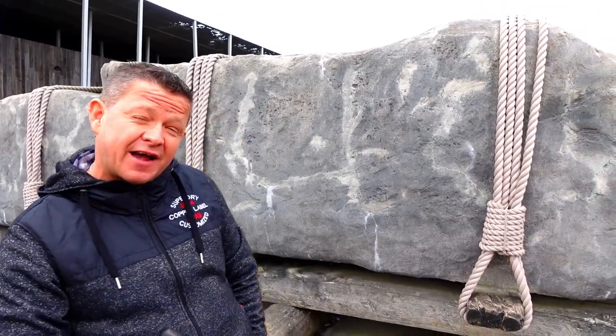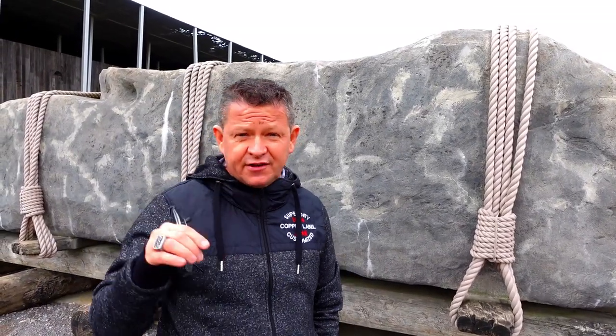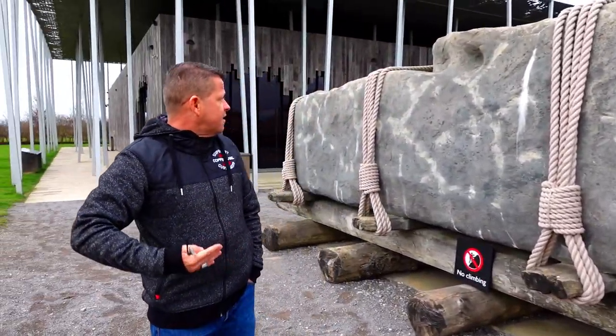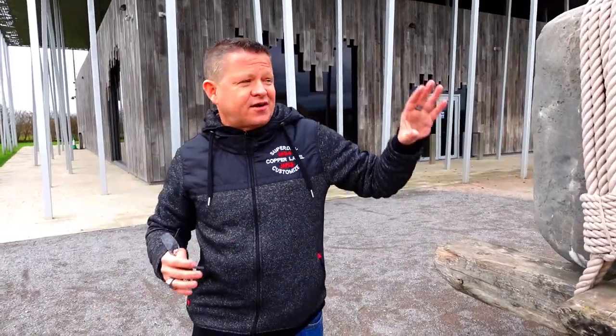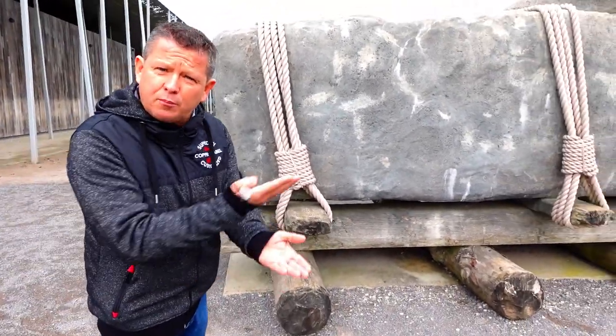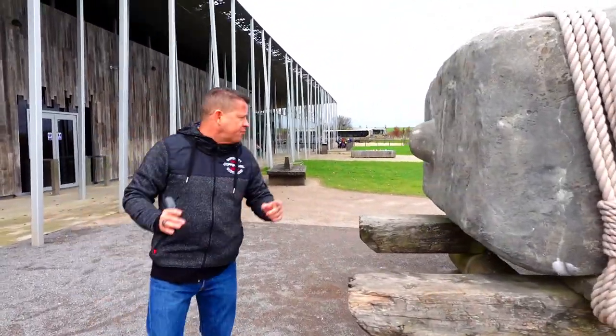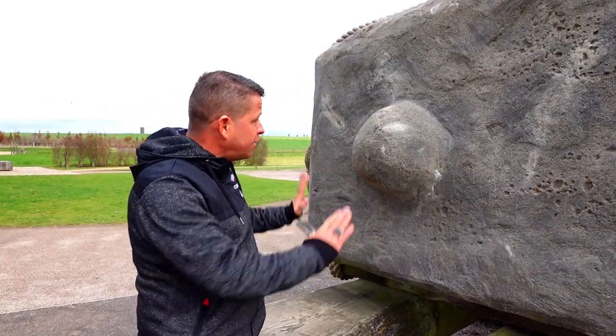This behind me is a replica of Stone 60, an exact replica — it weighs about 28 tons. Stone 60 is still upright on the inner circle of the horseshoe. In an experiment they conducted, it took a hundred people to move this stone on wooden rollers, and they put animal fat on it to help get the movement going. At the top you can see it's almost like a jigsaw puzzle — where you've got the raised section, the lintel would have had it dug out so they could sit exactly on top of each other.